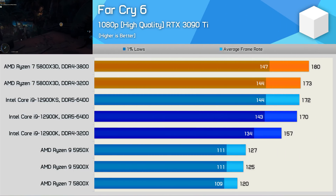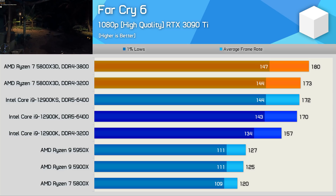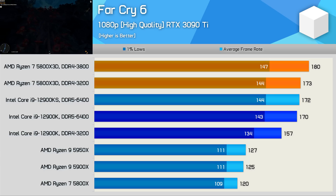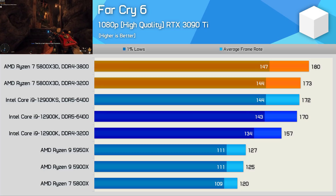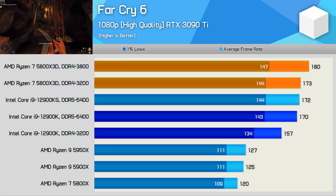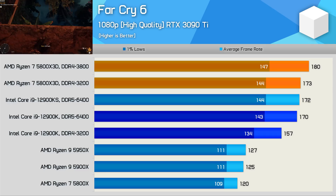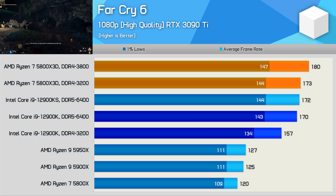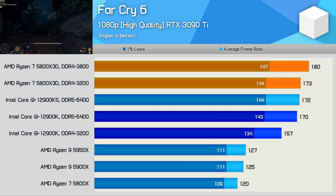Now for gaming benchmarks. Far Cry 6 has proven a poor title for Zen 3 against Alder Lake, but the 5800X 3D changes all of that. Using the same DDR4-3200 memory as the 5800X, there's a 44% performance increase from 120fps to 173fps, and a 10% increase over the 12900K with the same memory. Impressively, the 5800X 3D with DDR4-3200 was still faster than the 12900K armed with DDR5-6400 CL32 memory, and faster still with DDR4-3800.